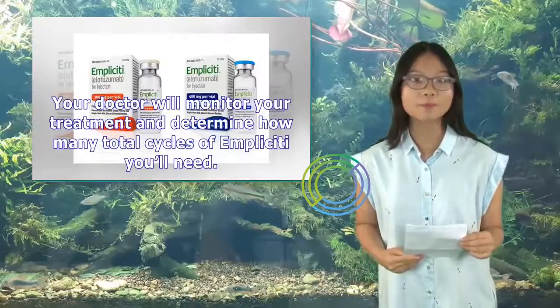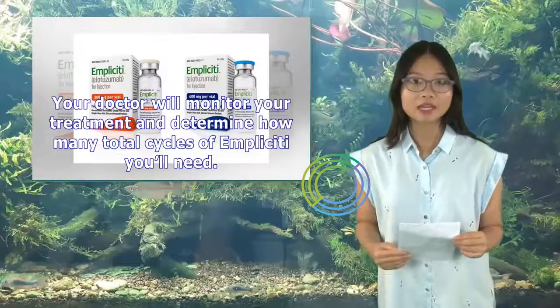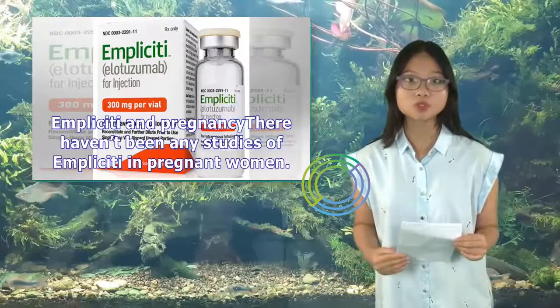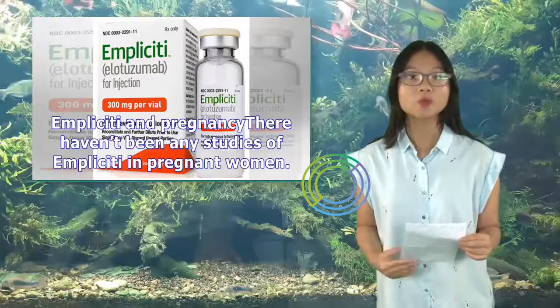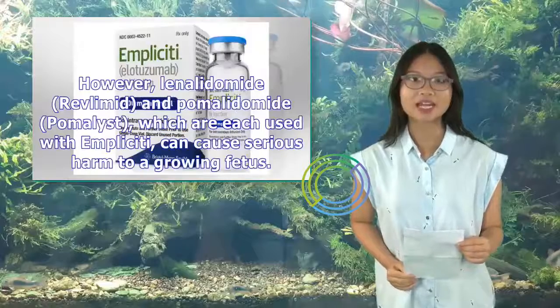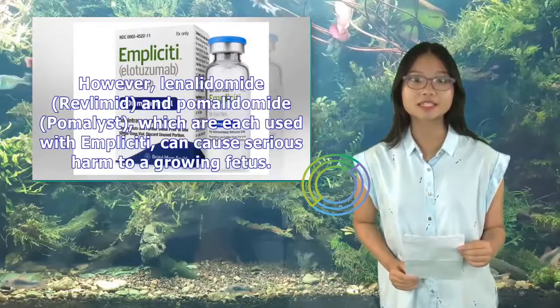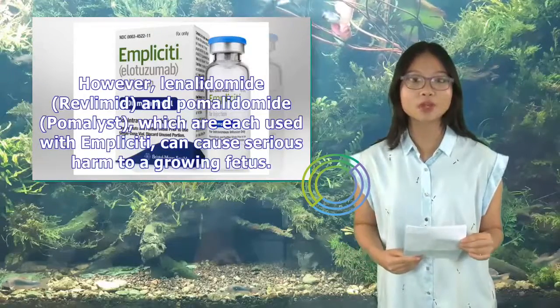Your doctor will monitor your treatment and determine how many total cycles of Implicity you'll need. There haven't been any studies of Implicity in pregnant women, and animal studies in pregnancy haven't been done yet for this drug. However, lenalidomide (Revlimid) and pomalidomide (Pomalyst), which are each used with Implicity, can cause serious harm to a growing fetus. These drugs should never be used during pregnancy.